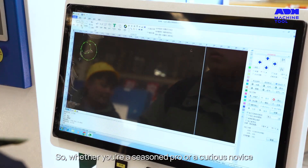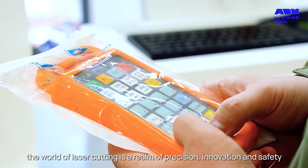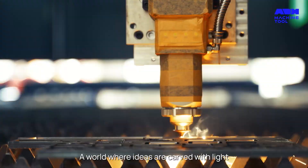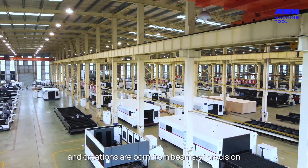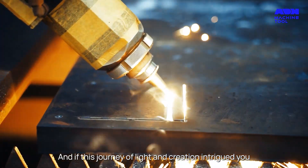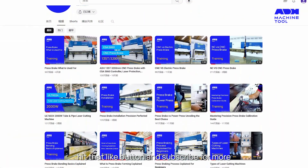So whether you're a seasoned pro or a curious novice, the world of laser cutting is a realm of precision, innovation and safety — a world where ideas are carved with light and creations are born from beams of precision. Have you ventured into this radiant world? If this journey of light and creation intrigued you, hit that like button and subscribe for more.